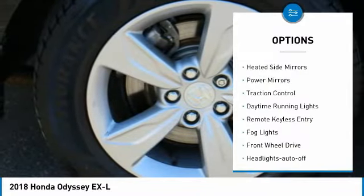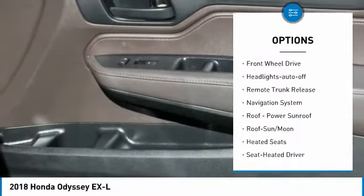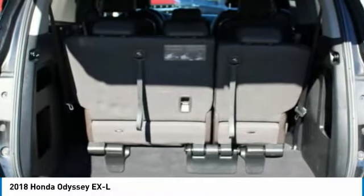Aluminum wheels, heated side mirrors, power mirrors, traction control, daytime running lights, remote keyless entry, fog lights, FWD, headlights auto off, remote trunk release.